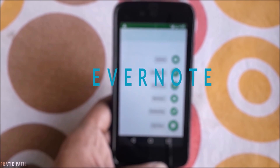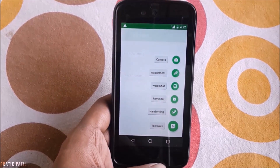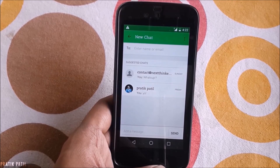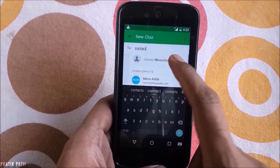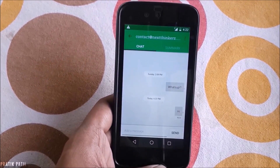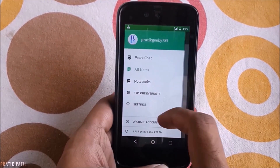Evernote. This app is essentially similar to Google Keep but adds more flexibility with many additional features. My favourite is the work chat section where you can create a group by simply inviting others via their email IDs, so whatever you do is seen by others in the group. It's kind of like a mashup of WhatsApp and a note viewer.